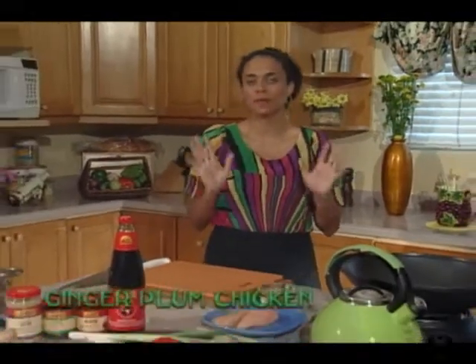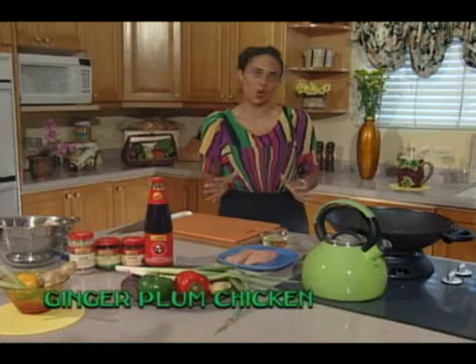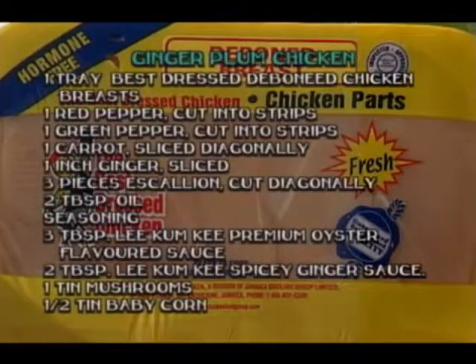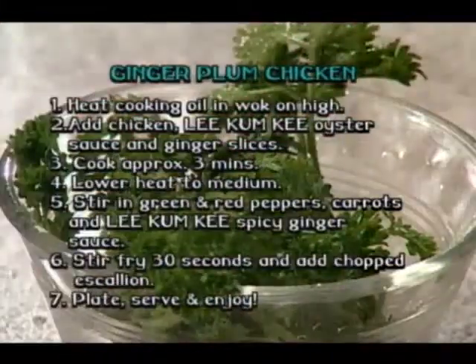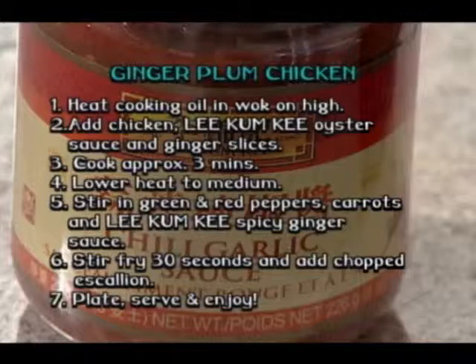Welcome to the Vibes Cuisine Kitchen. I'm your host Michelle Jones, and on today's show I'm going to be using my Best Dressed D-Bone Chicken breast to make a ginger plum chicken that is so easy and so tasty. Today's recipe stars Jamaica's favorite Best Dressed Chicken breast in an easy stir-fry with Lee Kum Kee Oyster and Plum sauces. You'll be amazed just how easy it is to create authentic Chinese dishes. Ready to get cooking?